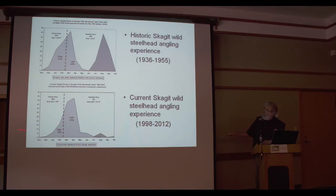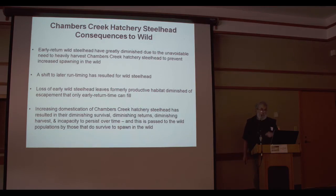So we've got a lot of vacant time in the calendar — this is what we're left with: a long period where we as fishermen can no longer experience wild steelhead. Chambers Creek Hatchery Steelhead consequences to wild: early-return wild steelhead have greatly diminished due to the unavoidable need to heavily harvest Chambers Creek Hatchery Steelhead to prevent increased spawning in the wild. A shift to later run timing has resulted. Loss of early wild steelhead leaves formerly productive habitat with diminished escapement that only early-return fish can fill. Increasing domestication of Chambers Creek Hatchery Steelhead has resulted in diminishing survival, diminishing returns, diminishing harvest, and incapacity to persist over time — and this is passed on to wild populations by those that do survive to spawn in the wild. All in all, pretty much a lose-lose situation.